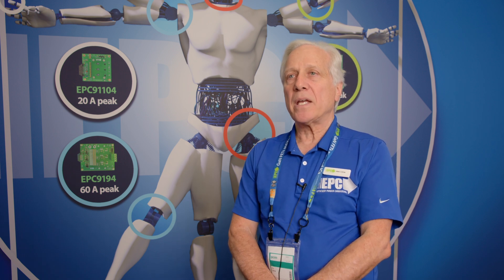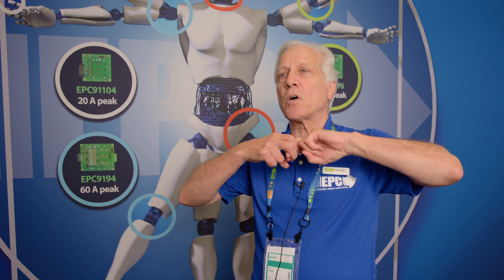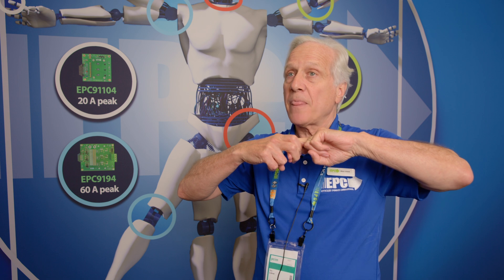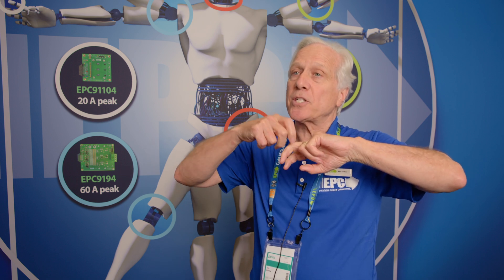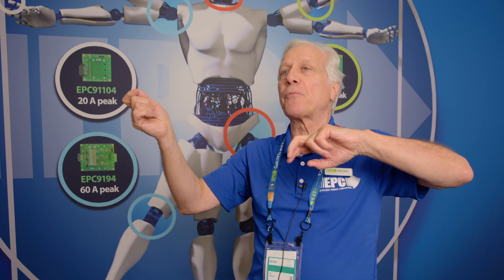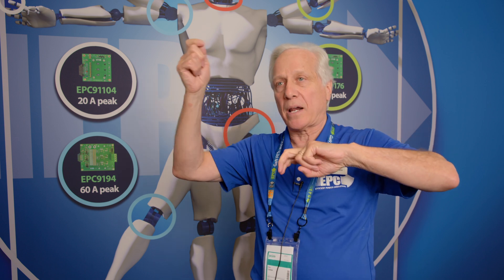Wide band gap really is because there's a stronger chemical bond — in the case of gallium nitride, between the gallium and the nitrogen. The band gap is the energy it takes to pull an electron out of that bond and have it float around the crystal and become a free electron. So the tighter the bond, the harder it is to pull that electron off.